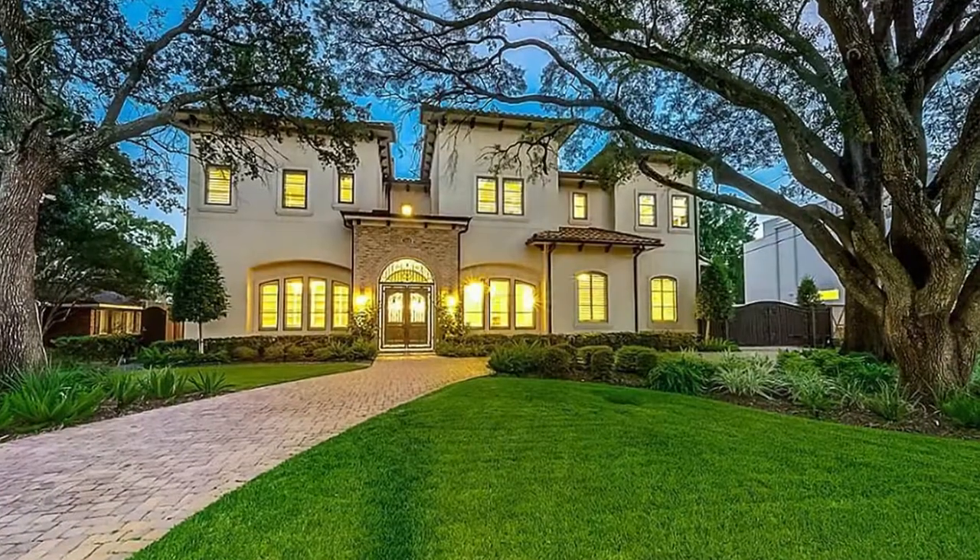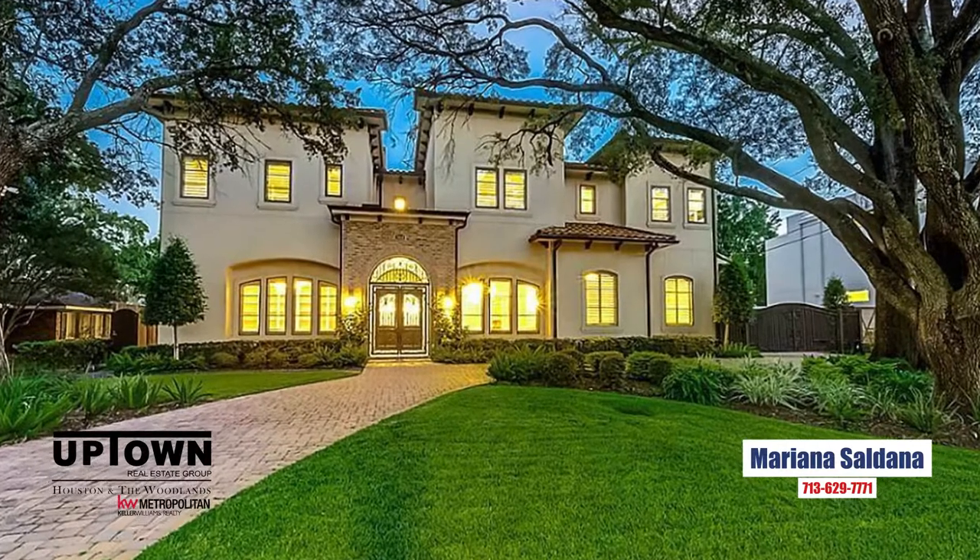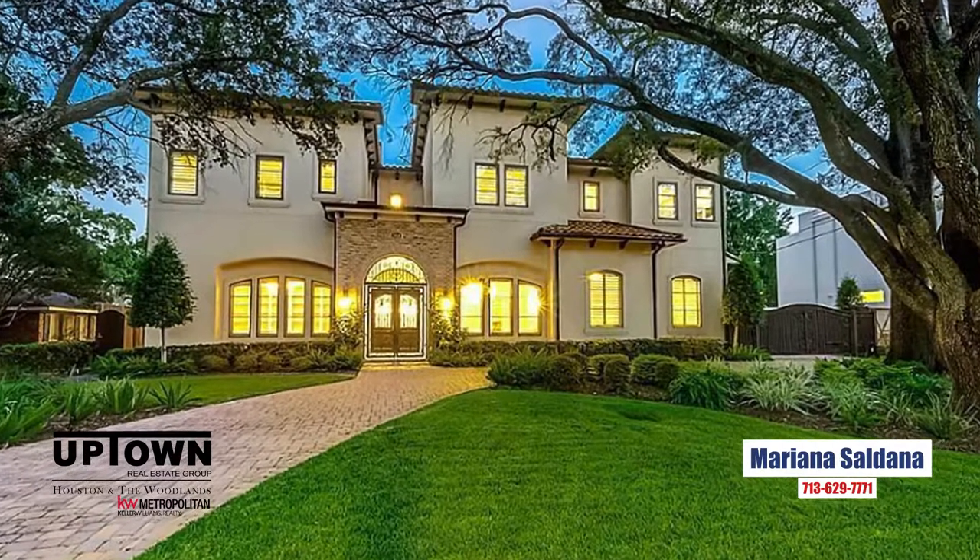Please call us today. We appreciate the opportunity to work with you and your family and can't wait until we get started on this project.